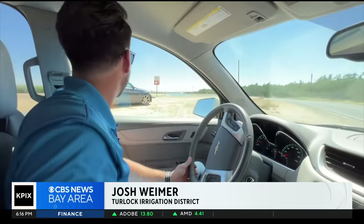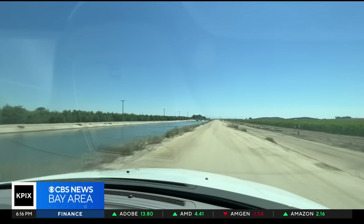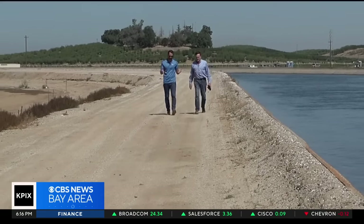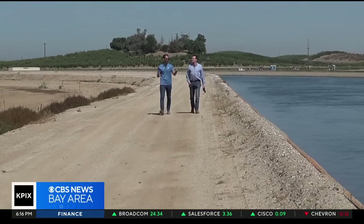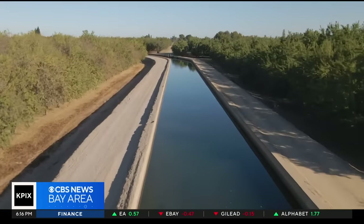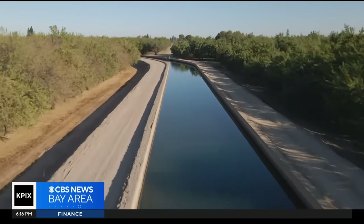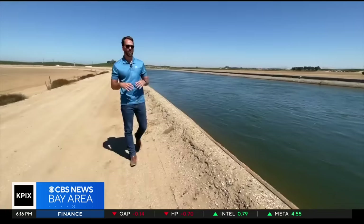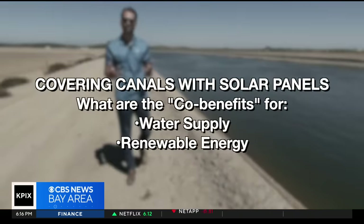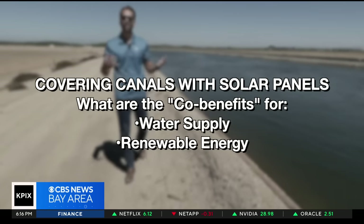Meet Josh Weimert. There's been a heat wave of 17, 18 days over 100 degrees. We're in Hickman, California, and this is the main canal for the Turlock Irrigation District. It's also where they're about to break ground on an ingenious experiment to answer this question: if we covered all of California's canals and aqueducts, what would be the co-benefit from a water supply and renewable energy standpoint?